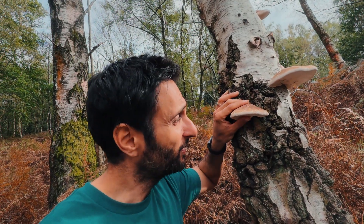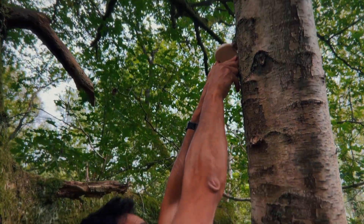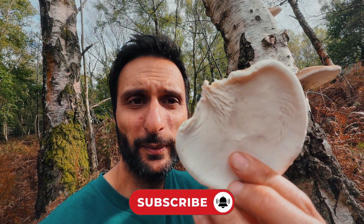To actually harvest them, you've got one of two options: either break it off the tree if it's easy to do so, or you can also use a knife, which I sometimes do when they're a bit tougher. So there you have it — a harvested birch polypore mushroom.